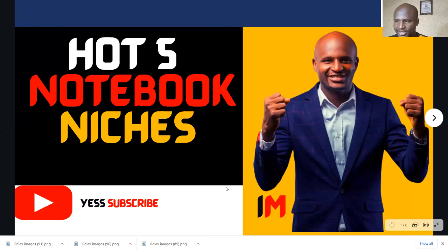Hello and welcome to the AM channel. My name is Ibrahim Mustafa and I believe in you — I believe in the power of you to create that opportunity and make that impact in KDP publishing. Today we are going to talk about the hot five notebook niches in KDP that you can also publish, easy to publish, with simple interiors to make an impact.